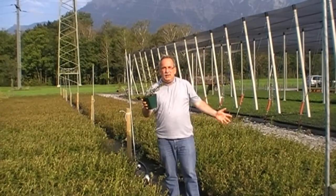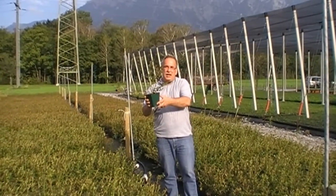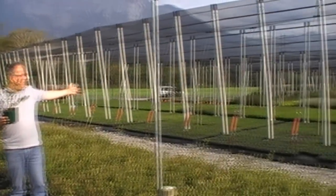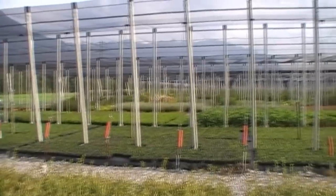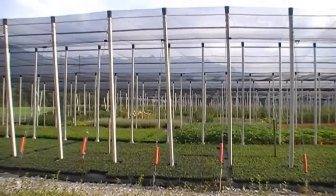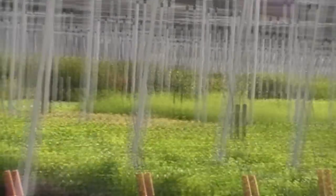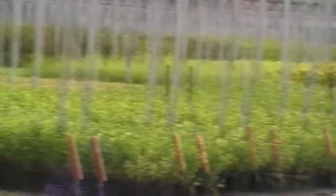Welcome in our nursery, in the northern part of our container nursery. Perhaps you can see a little bit of it. You see some ground covers, you see some big, big strawberries. You see some gooseberries afterwards, and then blueberries.